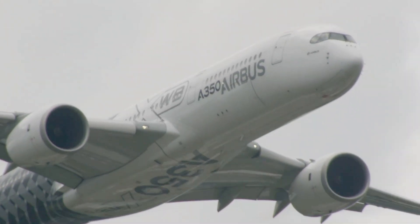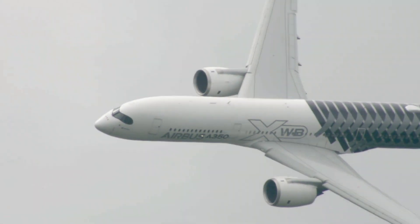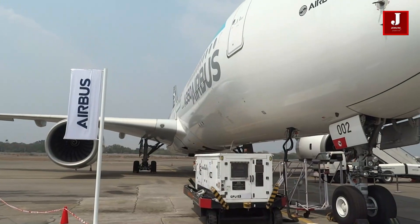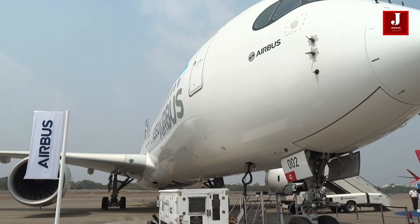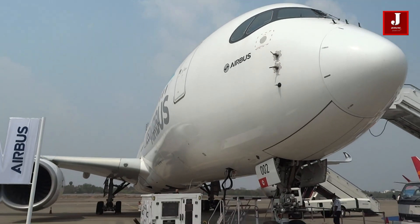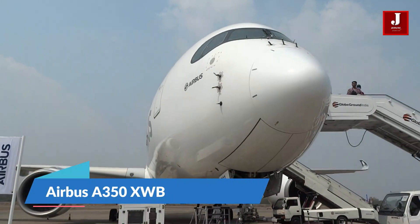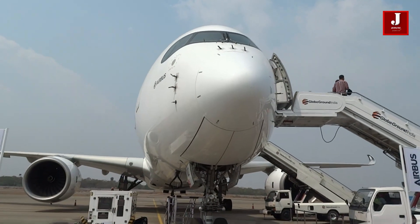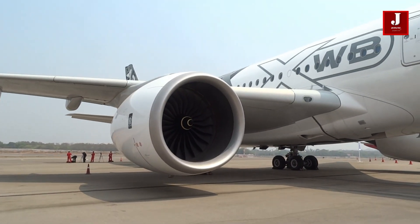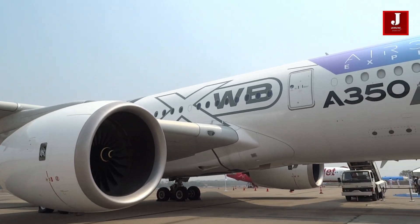Hello everyone, and welcome back to another exciting episode of JetLine Marvel. Have you ever wondered how it feels to fly the most modern aircraft, which are also the safest and quietest? Try it once and you will notice the difference. Yes, we're talking about the Airbus A350. It is one of the most sophisticated aircraft ever manufactured by Airbus, with several characteristics that distinguish it from other aircraft. Let's take a look at some of the most cutting-edge technologies in the Airbus A350.